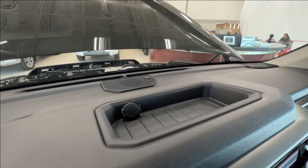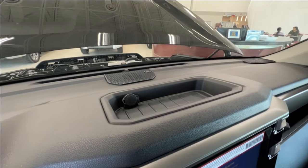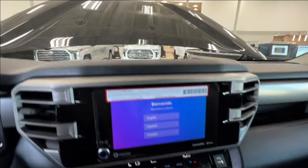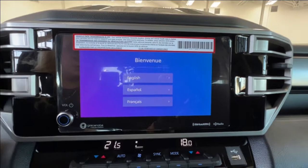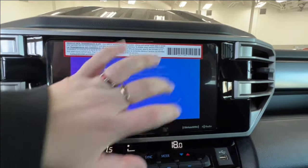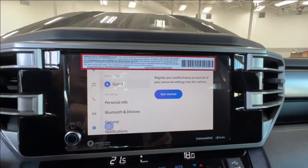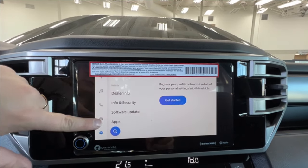Up top you'll find a built-in little storage space with a rubberized interior lining and a 12-volt adapter on the left. Underneath that is your infotainment display screen, where you access much of the information about your daily driving experience, including your optional navigation and all of your audio listening.